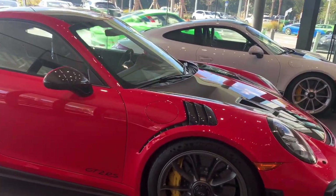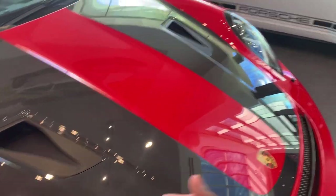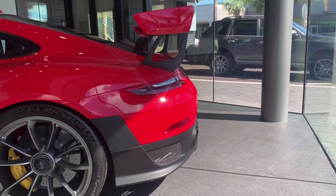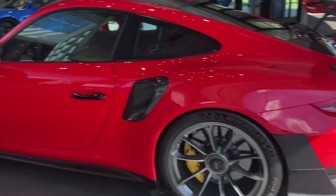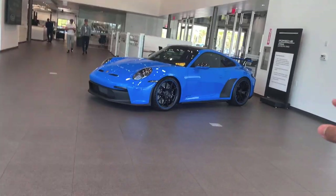Speaking of the GT3, let's take a look inside. First off we have a GT2 RS — this one's finished in red and we have carbon fiber exposed everywhere. I don't like the GT2 RS that much because I'm not a fan of the turbocharged Porsche engines; I mainly like the naturally aspirated ones.